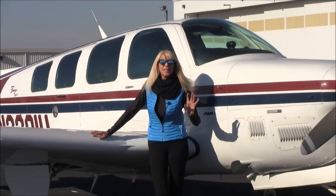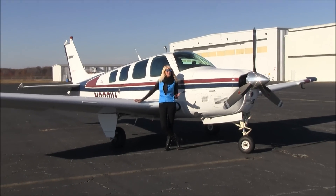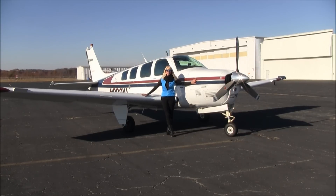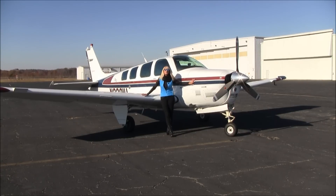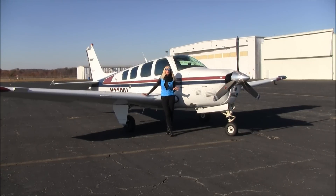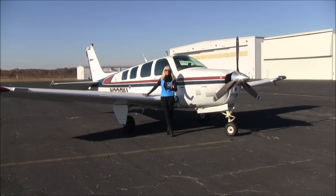This handsome B-36 turbocharged Bonanza is looking for a new home. Lots to love here — my favorite part: the RAM STC. Only 297 hours on the engine since the STC. Love that it's turbocharged, with new nickel cylinders and the three-blade Hartzell prop. Inside, a great flight deck with Garmin avionics, storm scope, XM weather, traffic, and ADS-B in. Lots to love.